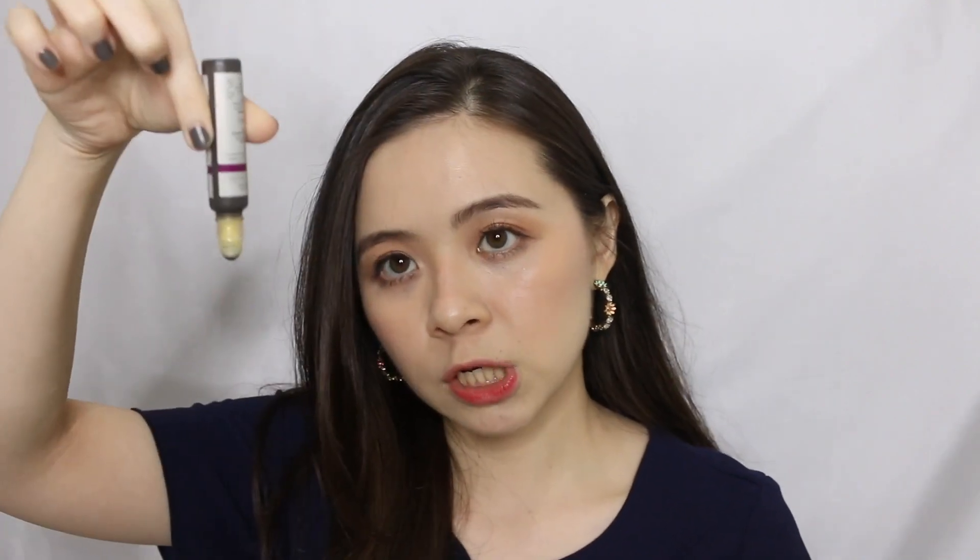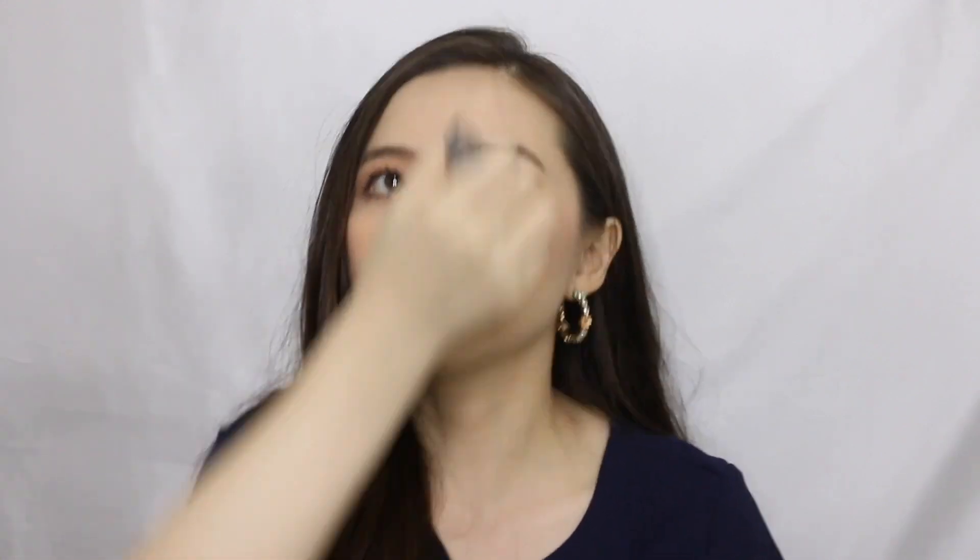Unfortunately, I realized that the product won't dispense unless you actually tip it downward — you have to use gravity to help dispense the product. Held upright, it won't roll on; the product doesn't dispense smoothly. I found that really inconvenient. Additionally, my main reason for not liking it is that it's a little too watery and too liquidy for me — not moisturizing enough. After I apply it, it feels like it just evaporates into the air and doesn't do anything for my under eyes.